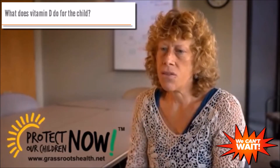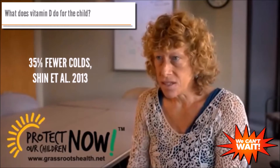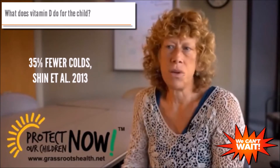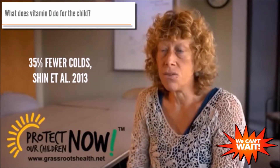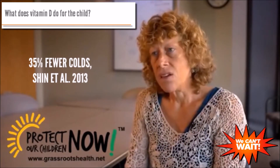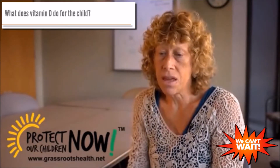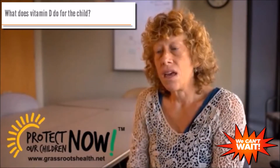We certainly know that for the infant in the first year of life, that infant is at higher risk for something called respiratory syncytial virus — RSV — which for an adult would cause a bad cold. But if you're an infant, it can actually lead to really severe bronchitis and even death. So it's important that a baby have sufficient vitamin D levels during infancy.